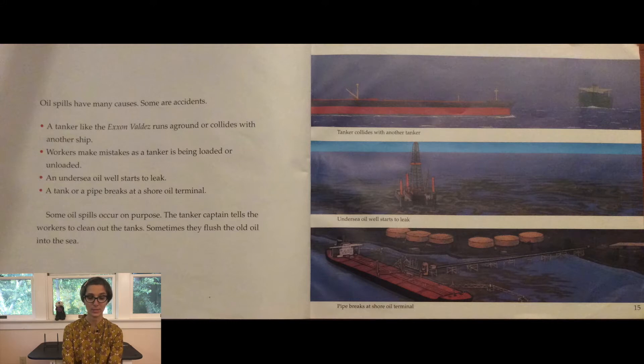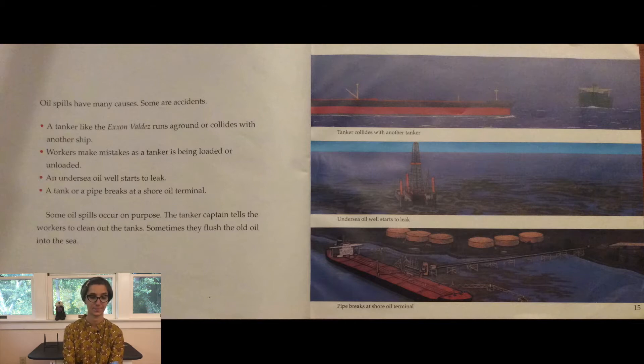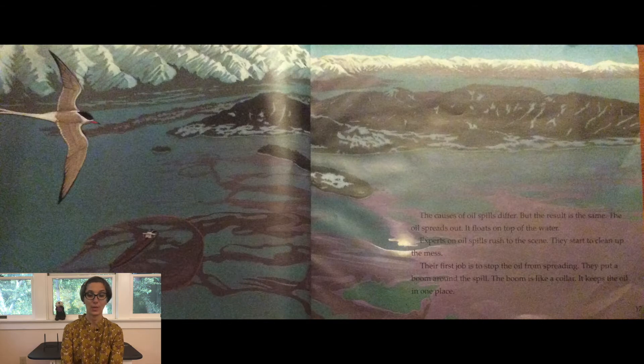Some oil spills occur on purpose. The tanker captain tells the workers to clean out the tanks, and sometimes they flush the old oil into the sea. The causes of oil spills differ, but the result is the same: the oil spreads out and floats on top of the water.